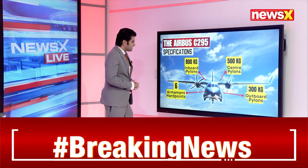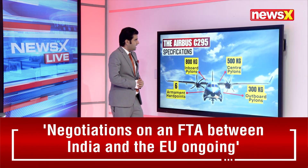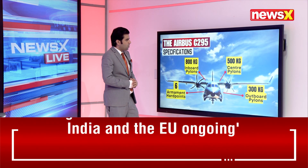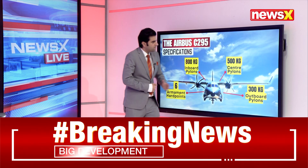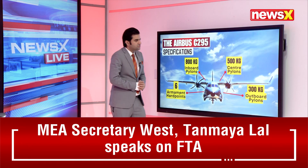There are six armament hardpoints on this Airbus C-295: inboard pylons of about 800 kilograms, center pylons of 500 kilograms, and outboard pylons of 300 kilograms.